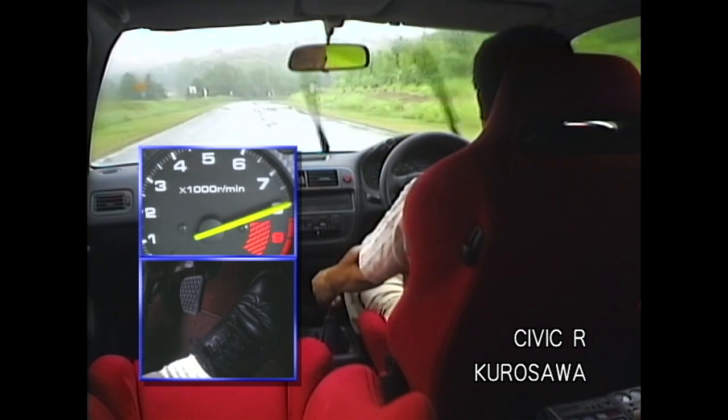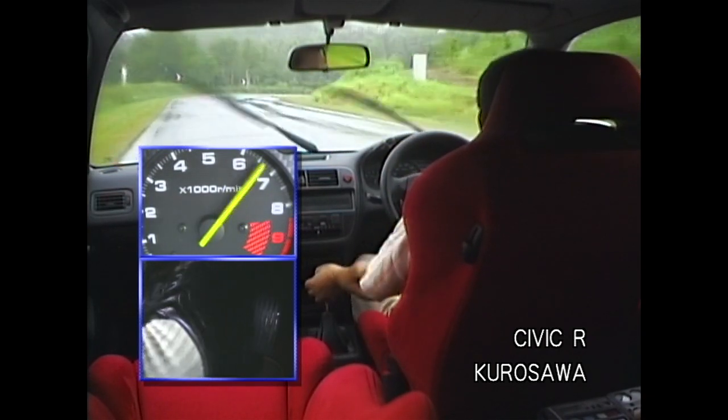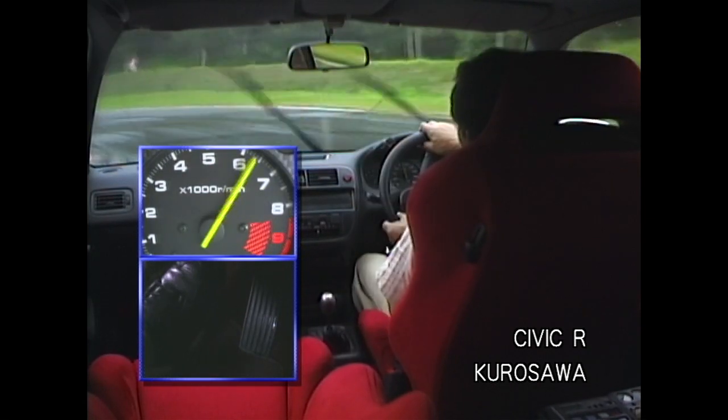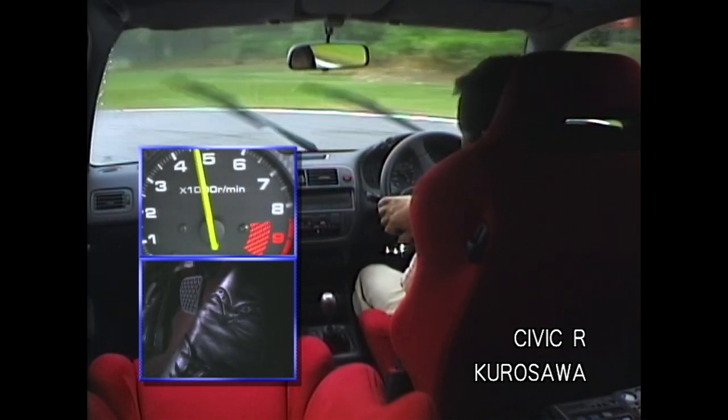As with the Integra R, the Civic Type R has been tested intensively at the Takasu Testing Center's winding course, which was designed similar to the old course of Nürburgring.